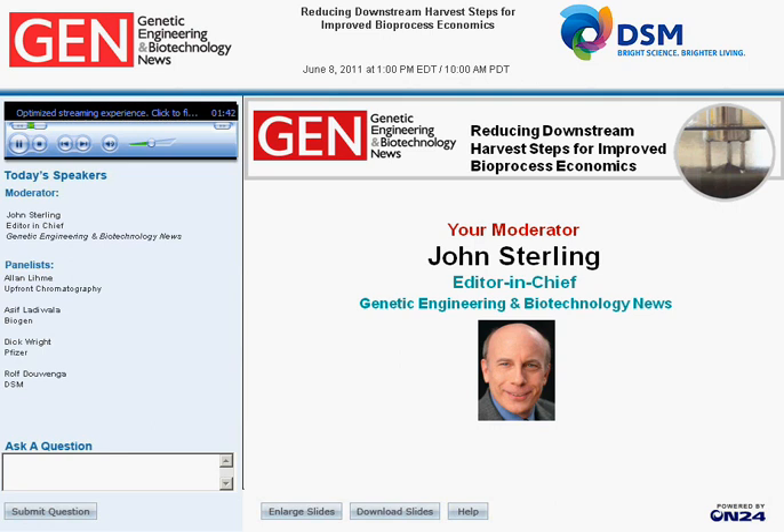Let's meet our expert panel. Alan Leem serves as the technical director for Upfront Chromatography and will provide a detailed description of the robust second-generation expanded bed adsorption system. Dr. Asif Ladawalla, senior engineer in bioprocess development at BiogenIDEC, will discuss the economic benefits of direct capture of monoclonal antibodies. Richard Wright, principal research scientist at Pfizer, will explore the use of MabDirect Protein A for capture of antibodies from CHO cultures.